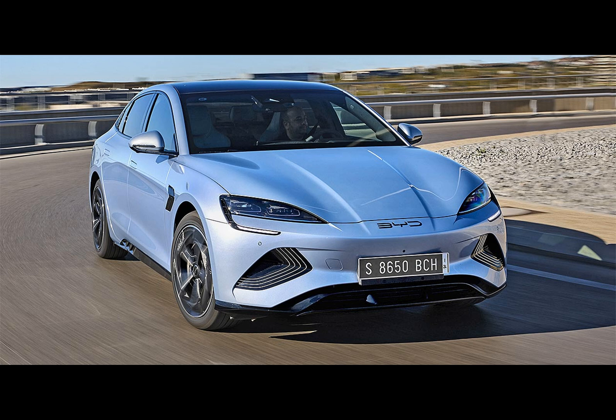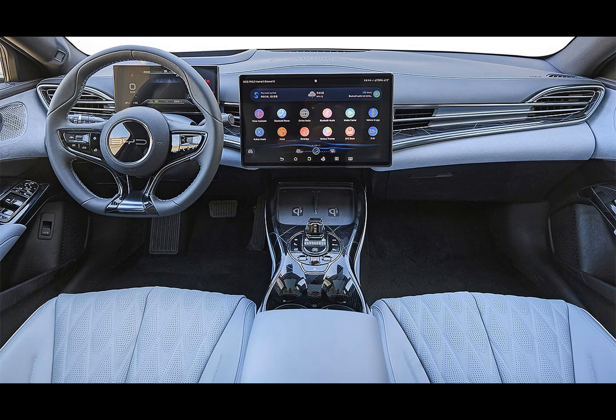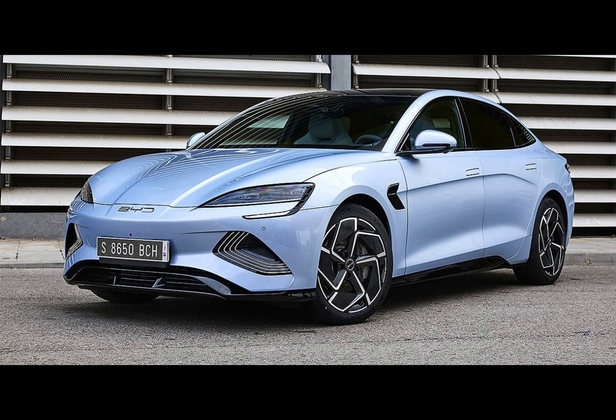The BYD SEAL flaunts a 2,920-millimeter wheelbase, ensuring ample space for all occupants. The trunk offers 400 liters, with an additional 53 liters in the front. BYD dealers in Europe will welcome the SEAL in the year's final quarter, with customer deliveries slated to begin in November. As for the price tag, that remains a cliffhanger.